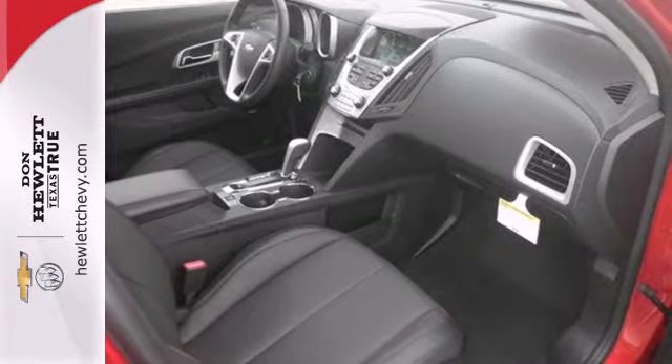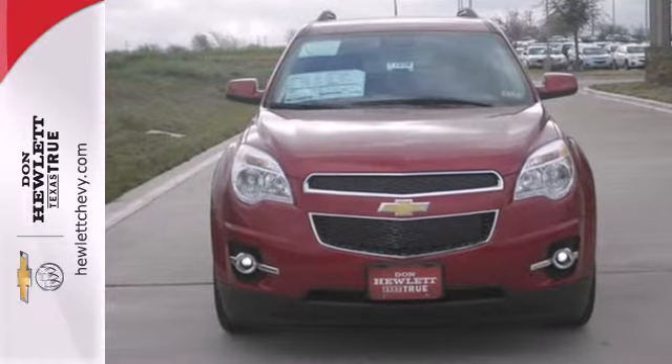It's time for a change, so cross over to the Equinox. Come in for a test drive.